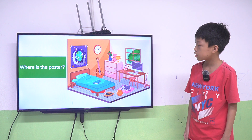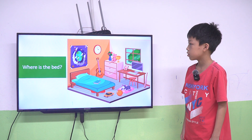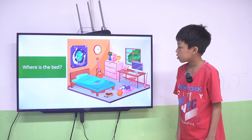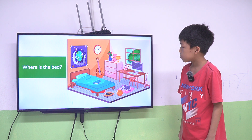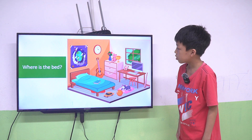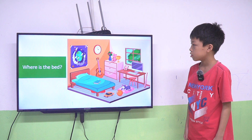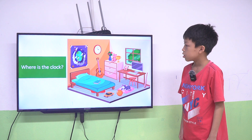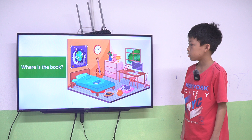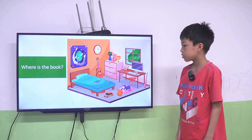So now, where is the poster? The poster is on the wall. Yes, it's correct. Where is the bed? The bed is... Where is the clock? The clock is on the wall. Yes, it's correct. Where is the book? The book is on the bed. Yes, it's correct.